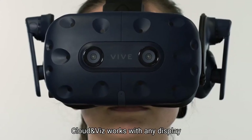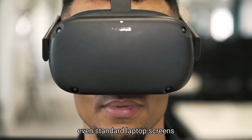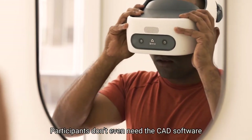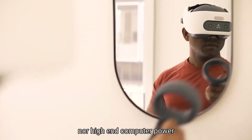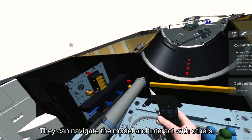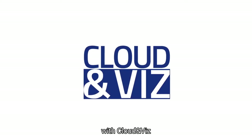Cloud Envis works with any display — tethered or wireless VR headsets, or even standard laptop screens. Only the host has the model. Participants don't even need the CAD software or high-end computing power. They can navigate the model and interact with others. Embark on the VR collaboration revolution with Cloud Envis.